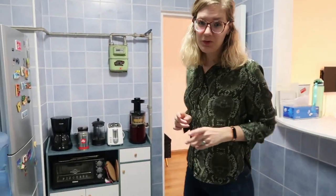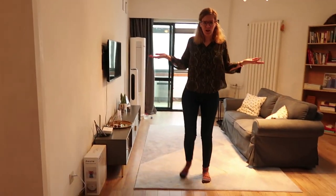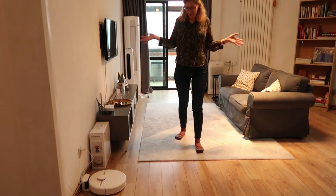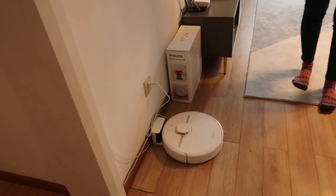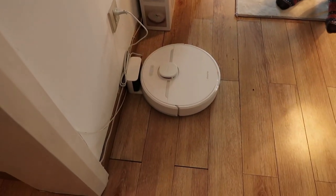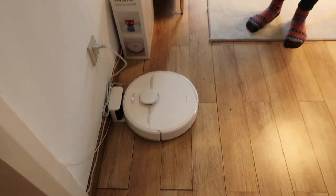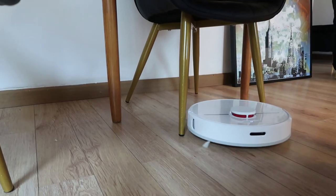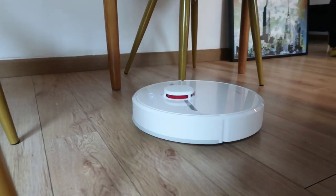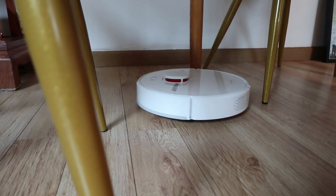Let's move to the living room, which you can already see right here. Welcome to the living room! We decided to put the vacuum, the D9, right here because it needs a lot of space around it and in front of it. Here is the docking station and from here it can easily go into the living room, the hallway, wherever it needs to go to clean our house.